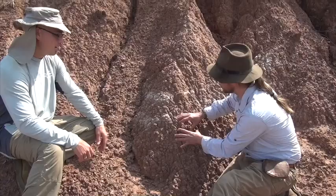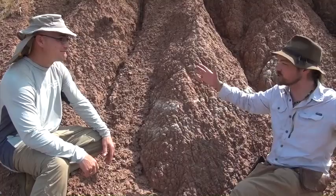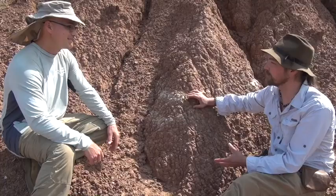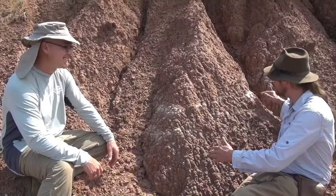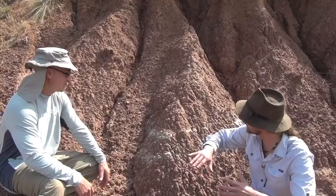What we want to find when we find an exposure like this is little fragments of bone or anything that tells us there are fossils in this deposit. This is like chapters in a book — you've got this history of just plants doing their thing, and all of a sudden a big monsoon comes in and creates this layer. Then a couple hundred or a couple thousand years goes by, plants are doing their thing, and you've got another layer of water coming in.